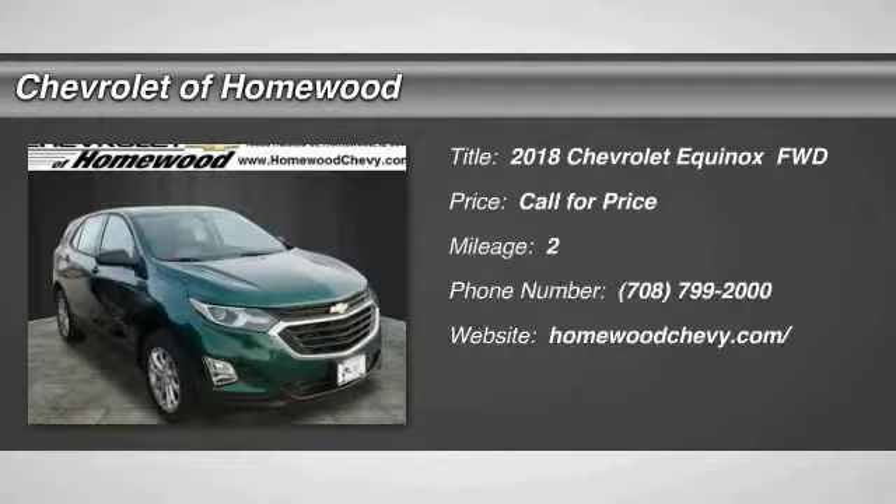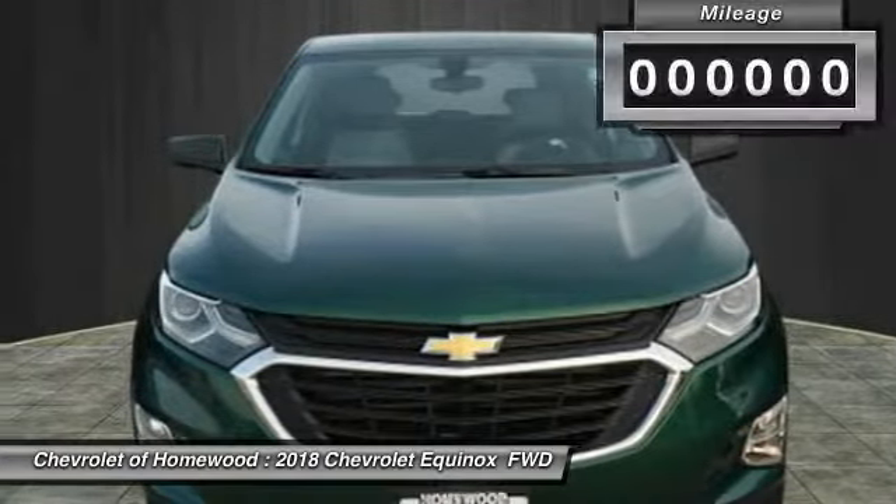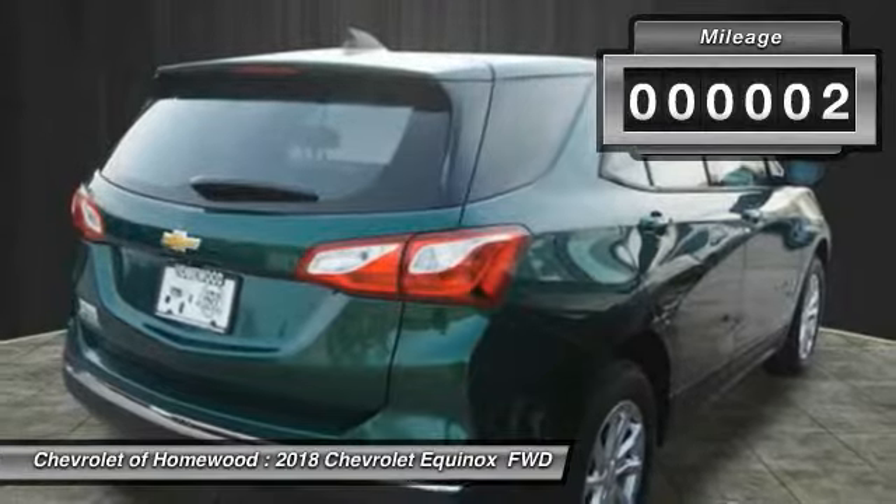Make a great choice today with the 2018 Equinox. Fuel efficiency, safety, and value — that equals the Chevy Equinox. This vehicle has less than 100 miles.